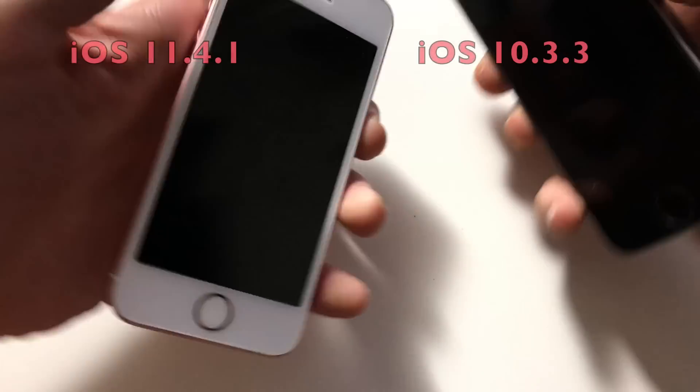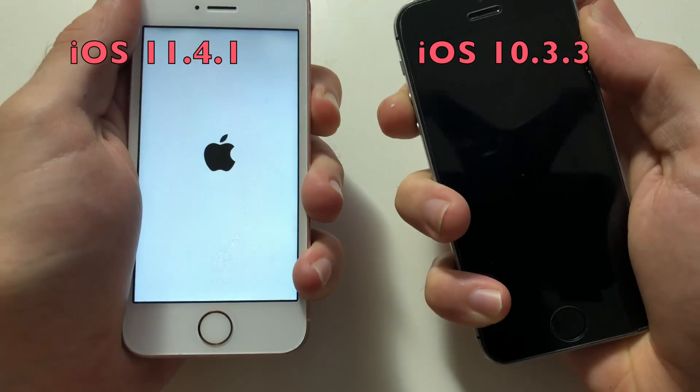Hey, what's up guys, it's your boy Founta Capri with another video. This one I'm going to be comparing an iPhone SE on iOS 11.4.1 to an iPhone SE on iOS 10.3.3. So as always, stay tuned. Alright guys, I've got both devices here — that one's running 11.4.1, that one's running 10.3.3.